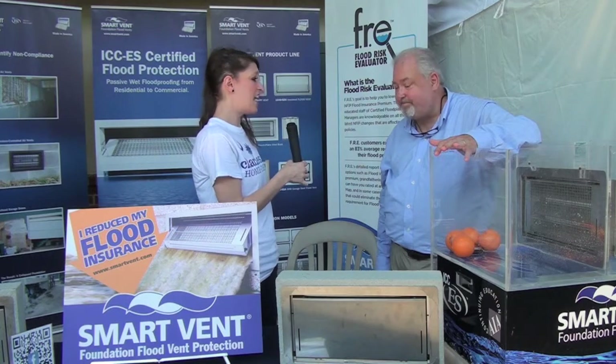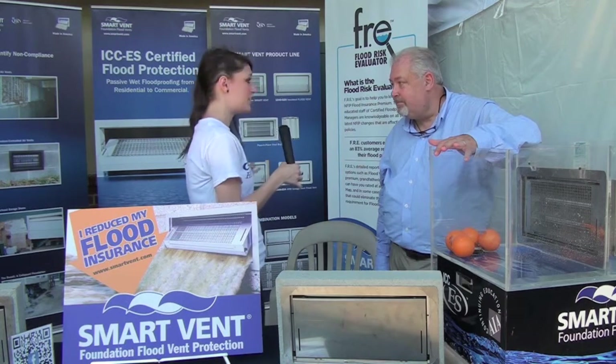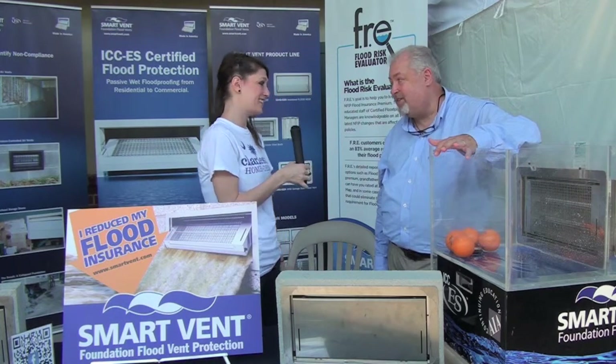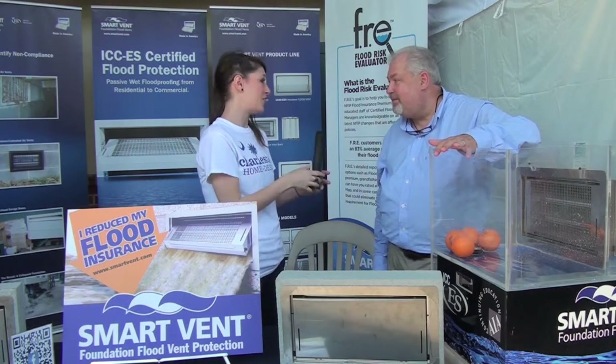Well, it sounds like a fantastic business. We're so happy to have you here with these great displays. Sounds like something pretty much every home in the Charleston area needs. It's true. Well Paul, thanks so much.